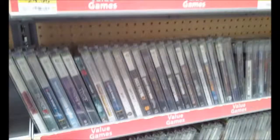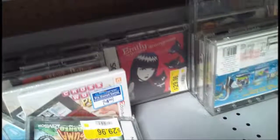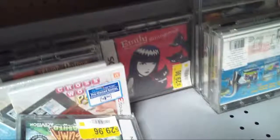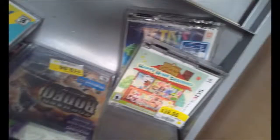This one is an interesting oddball — Emily the Strange: Strangeress. That would be interesting to see someone get because it's just totally an oddball. And one thing interesting to find is Animal Crossing Happy Home Designer for $40. To see it encased and thrown over here is kind of crazy.